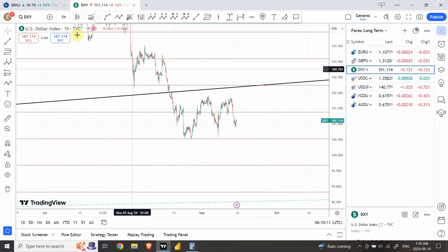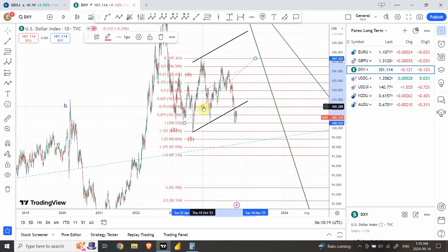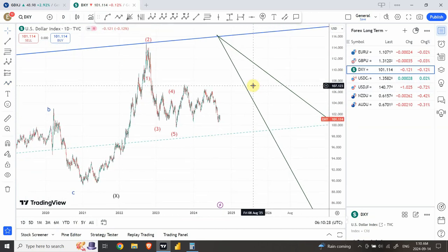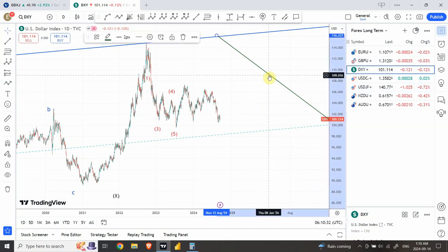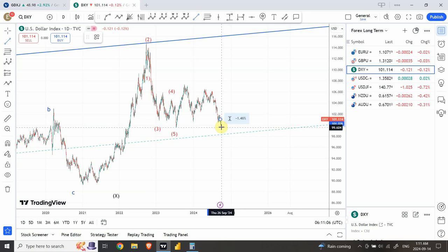Let's have a look at DXY — the dollar index — which is once again showing a similar pattern. Looking at the daily chart first, the five wave structure right from the top shows wave one and two, then wave three, four, and five. We have completed wave A of the correction and wave B is going on. As soon as wave B is complete, we expect to see a bottom around 99.65, and as soon as that is complete we are expecting a larger swing on the upside that should go to around 107.50.